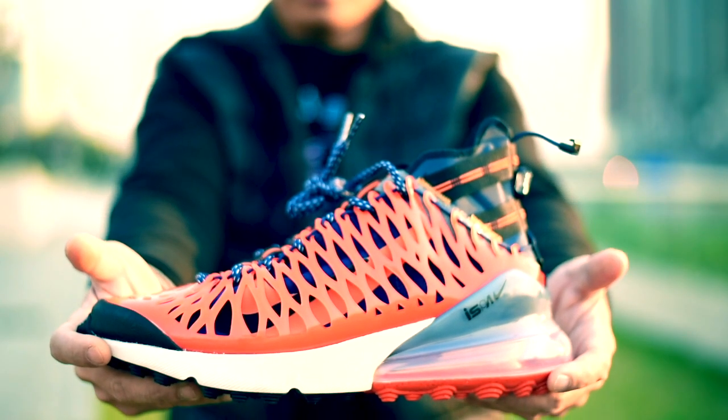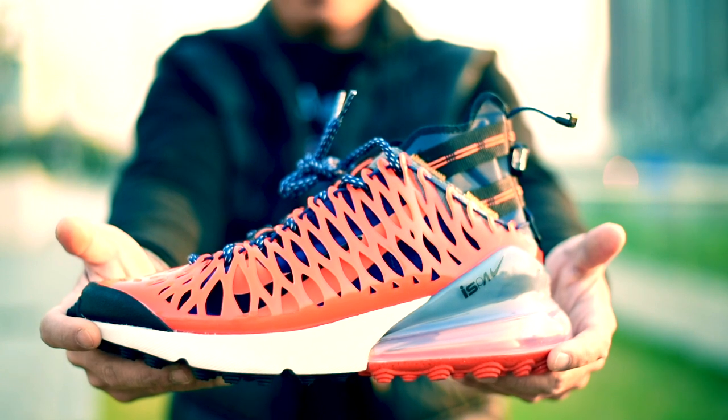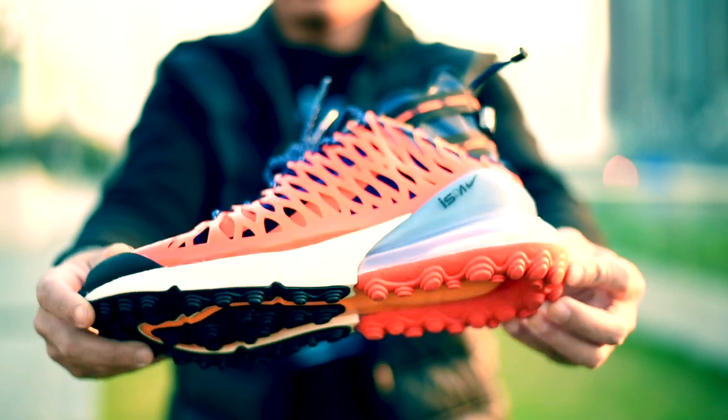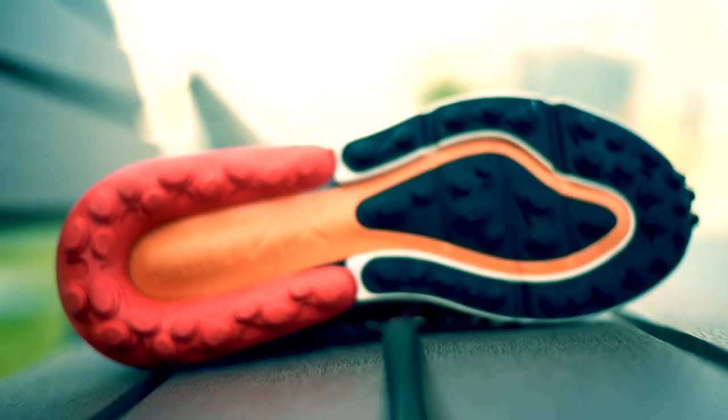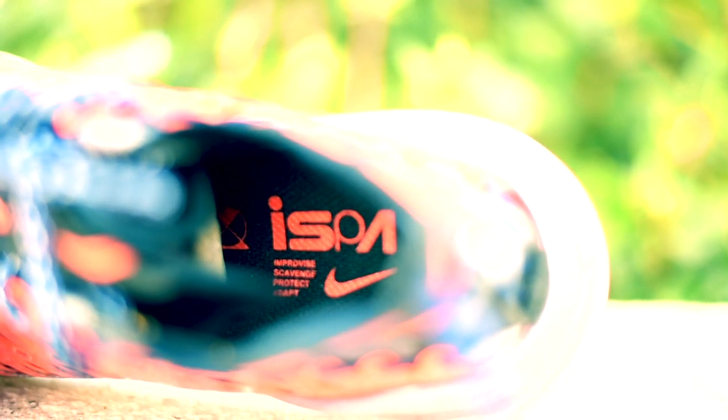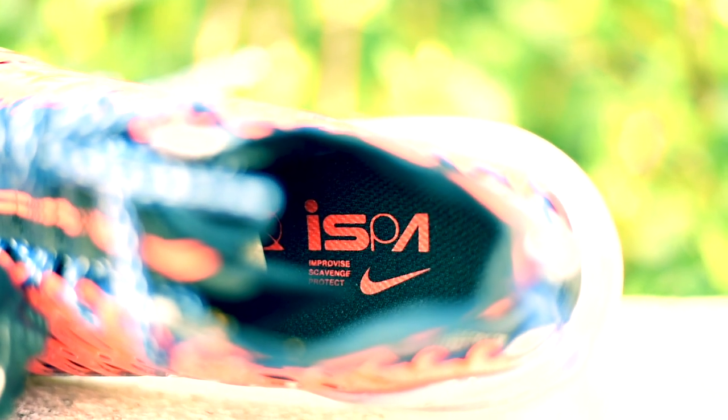Doon naman sa midsole niya ay makikita niyo yung milky white color plus yung transparent na airsole niya. At gandang-ganda ako sa spiky outsole niya. At makikita mo yung combination ng black, yellow and orange color, kung saan makikita mo yung nakasulat doon na airmax.